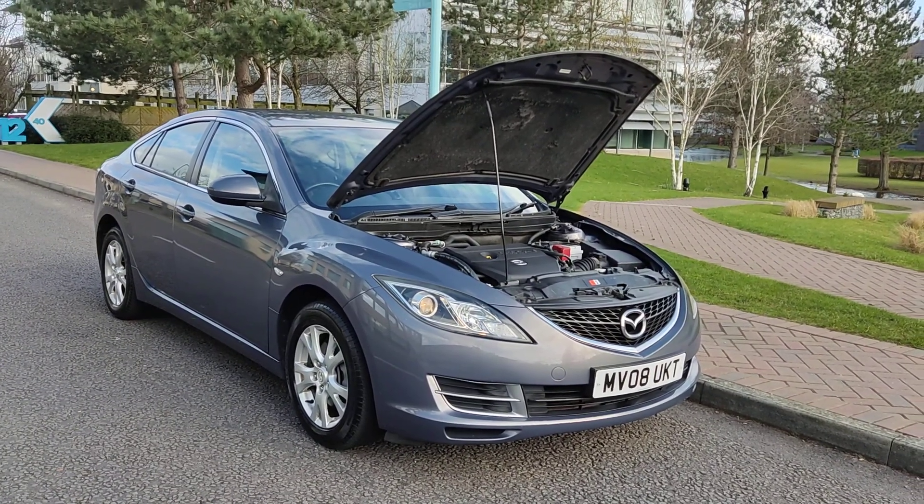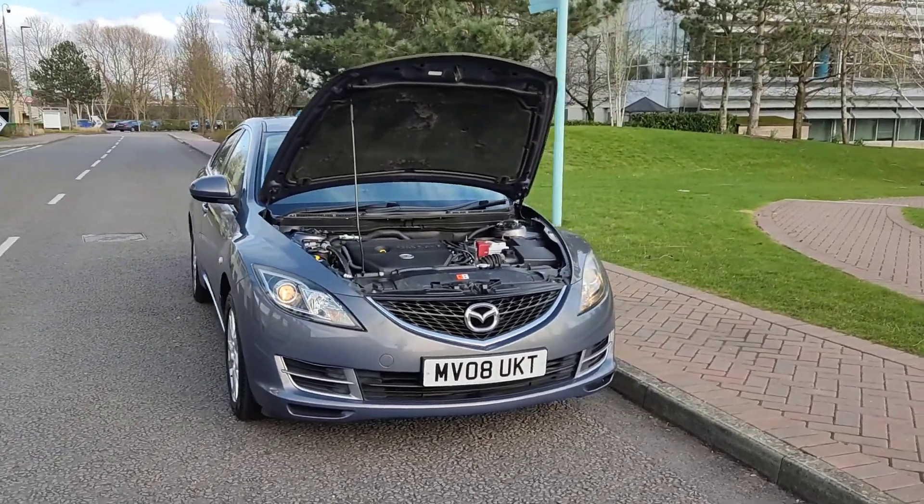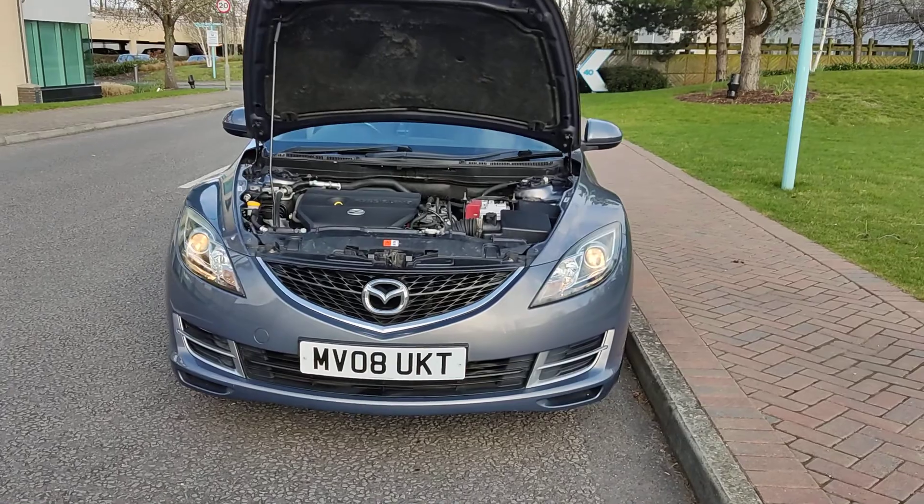MV08 UKT, a grey Mazda 6, 2.0 TS, 5 door — a beautiful looking car from Vekar Deals Limited.